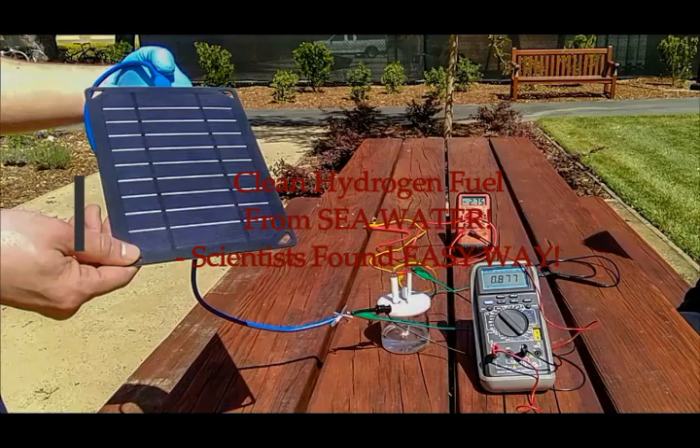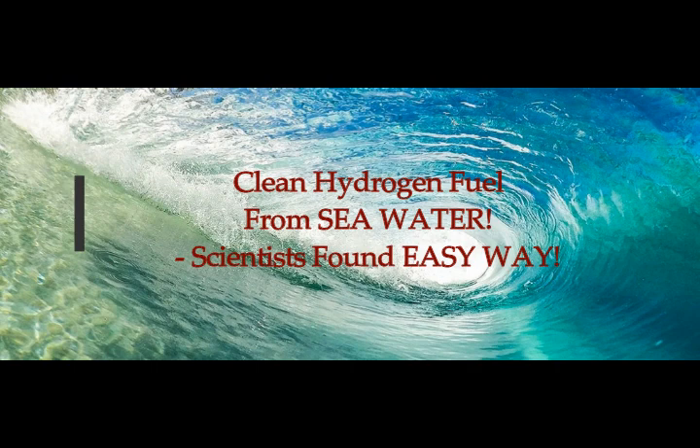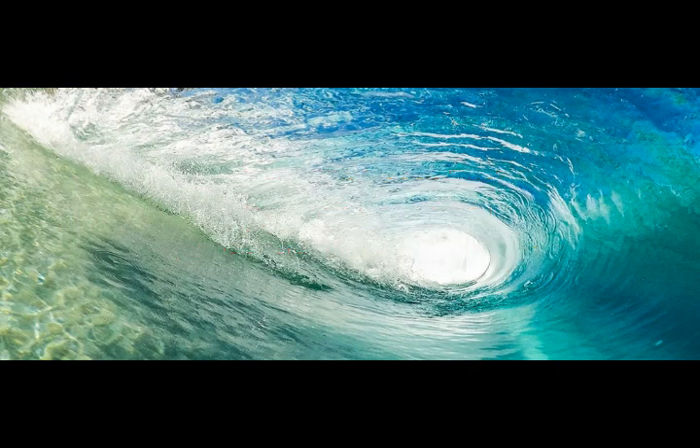Clean hydrogen fuel from seawater — scientists have now found an easy way to do this. This is on Science Alert from Futurism, reported by Dan Rabinski just about an hour ago. Scientists have found an easy way to turn seawater into clean hydrogen fuel.